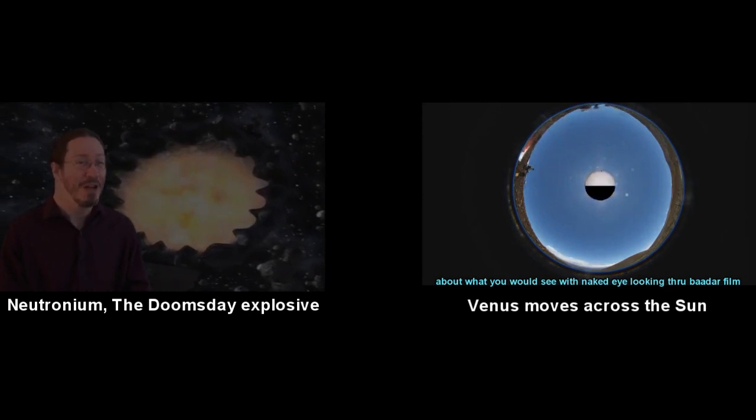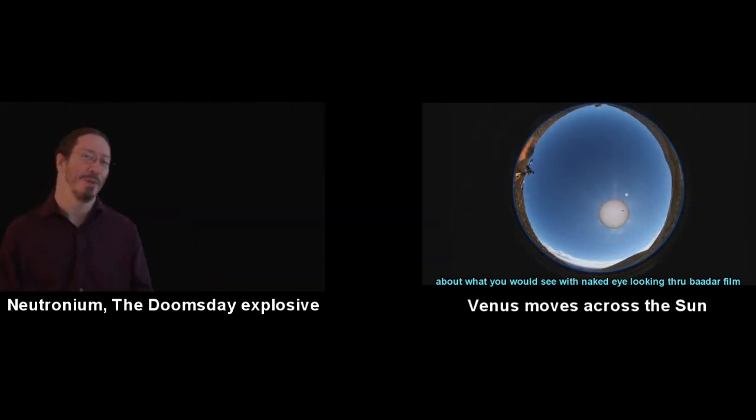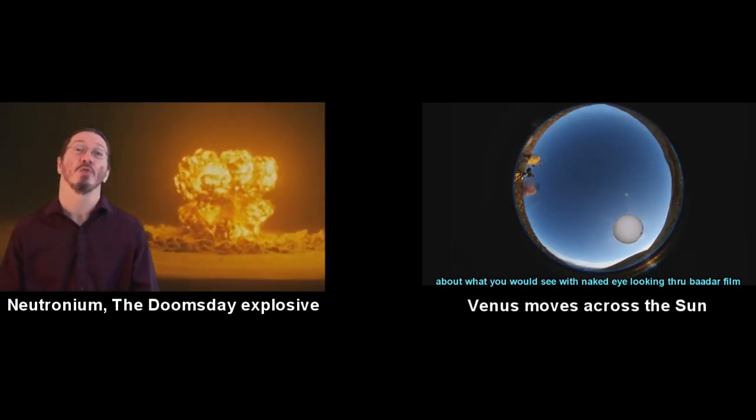It was almost a profound moment that brings the solar system to life. I mean really, how many times can you actually watch the solar system move?